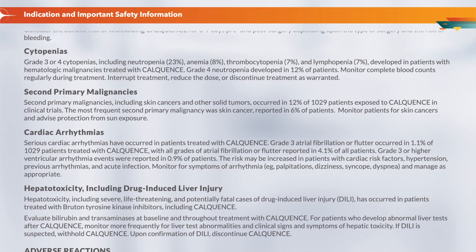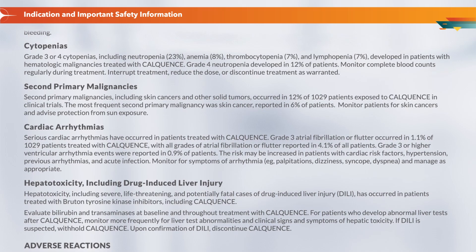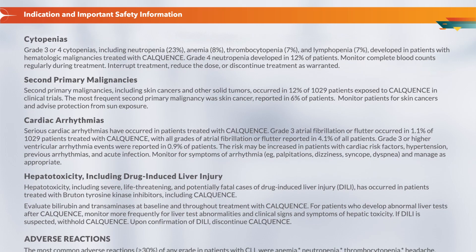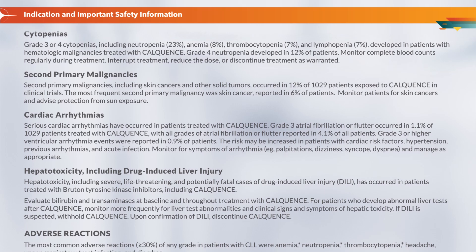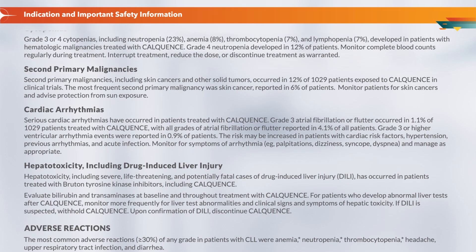Second primary malignancies, including skin cancers and other solid tumors, occurred in 12% of 1,029 patients exposed to CalQuentz in clinical trials. The most frequent second primary malignancy was skin cancer, reported in 6% of patients. Monitor patients for skin cancers and advise protection from sun exposure.